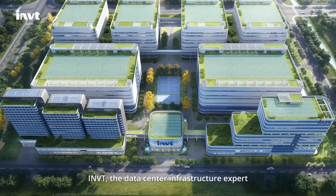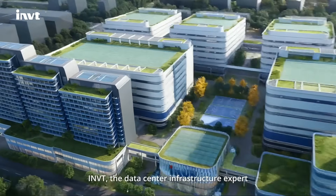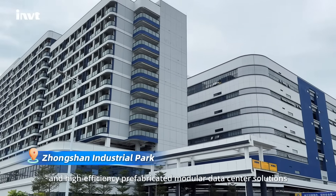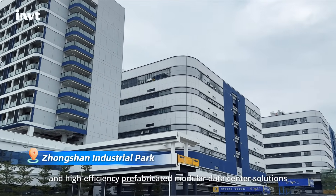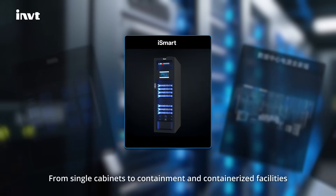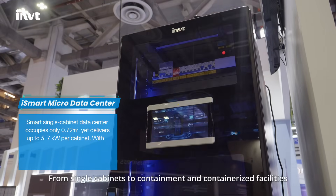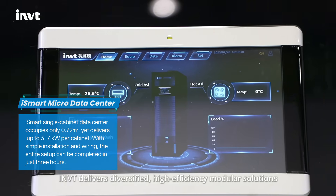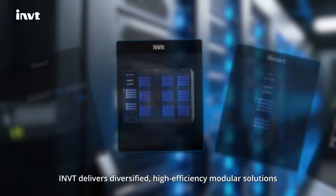INVT, the data center infrastructure expert, empowers your digital transformation with diversified and high-efficiency prefabricated modular data center solutions. From single cabinets to containment and containerized facilities, INVT delivers diversified, high-efficiency modular solutions.